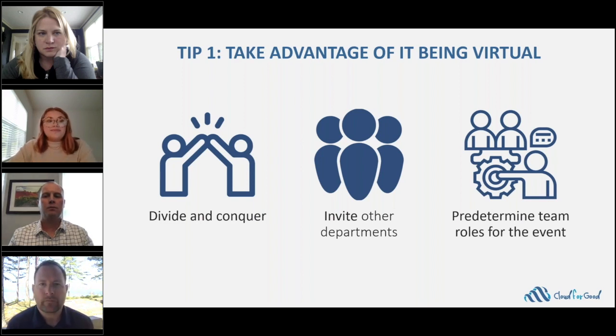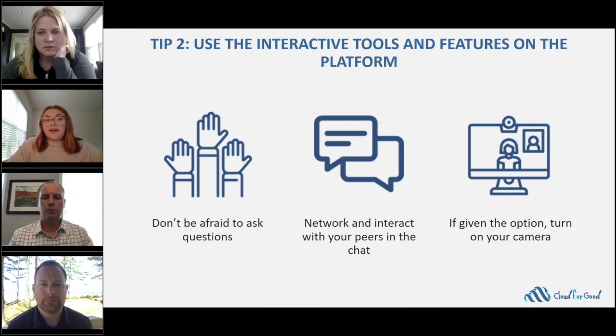We also encourage you to invite all of your colleagues across campus, since other departments can really benefit from all the features Salesforce has to offer. During the event, you're going to want to make sure you're interacting as much as possible. It's incredibly rare to see so many peers, industry leaders, and subject matter experts all in one spot. Don't be afraid to ask questions and network with your peers in the chat. Also limit your distractions — close the door to your office or wherever you're watching from, and if the option is available, turn on your camera for face-to-face time with peers in the industry.